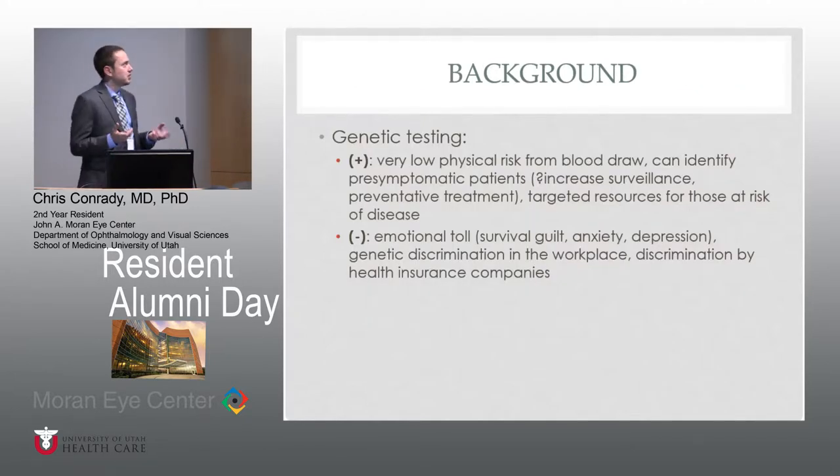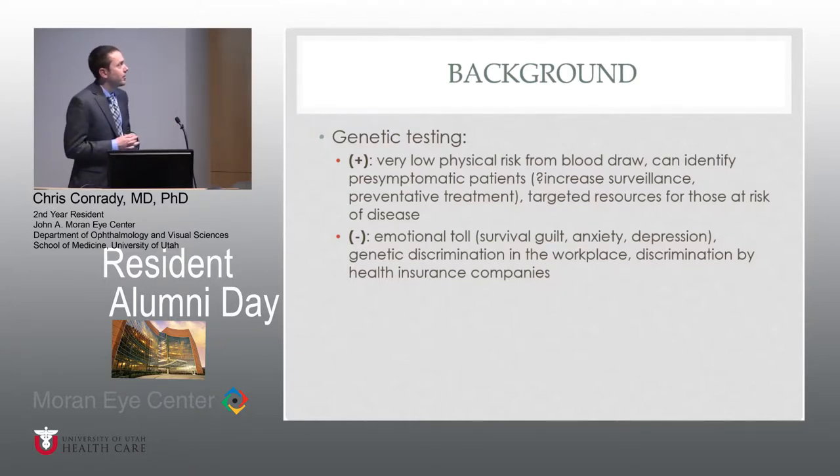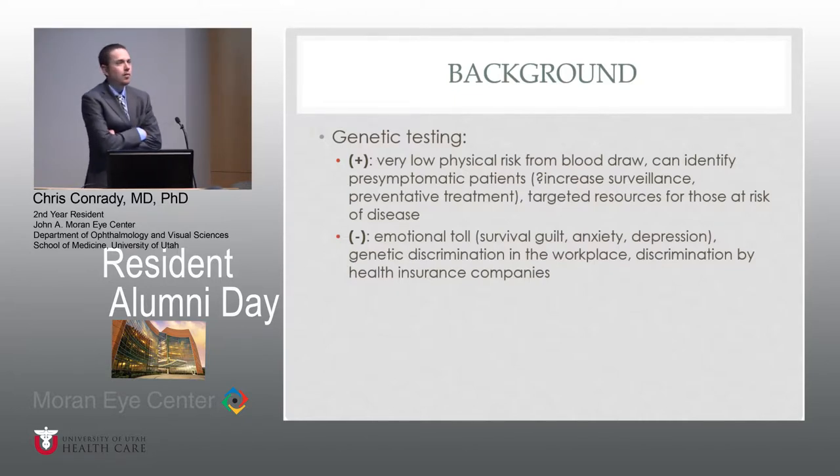Shifting gears to the more controversial aspect in medicine — not just this project, but genetic testing. What is the role of genetic testing in medicine and in the future of medicine? From simple blood draws, there's really little physical risk. Groups have hypothesized that if we can identify pre-symptomatic patients, we can maybe increase surveillance of those individuals with higher risks, tailor preventative treatments, and target resources to those patients at risk. However, that comes with the caveat that there has been some major concern raised with genetic testing.